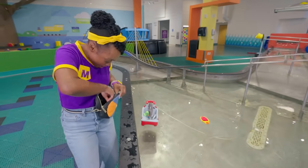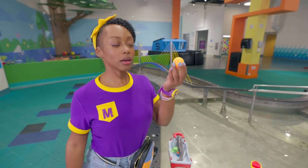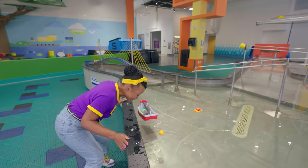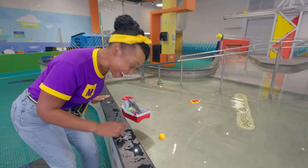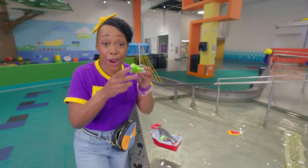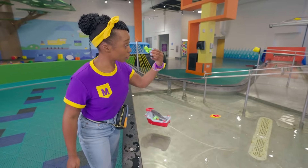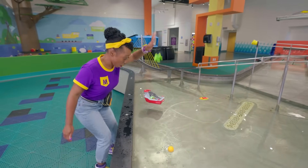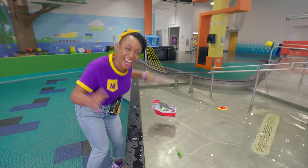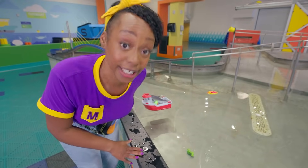Let's keep going! I wonder — will this orange ball sink or float? It floats! Check it out! How about this turtle? What do you think — will it sink or float? Whoa! It sunk all the way to the bottom! That turtle is very, very dense!